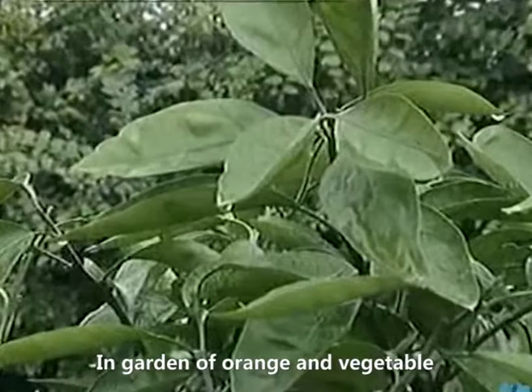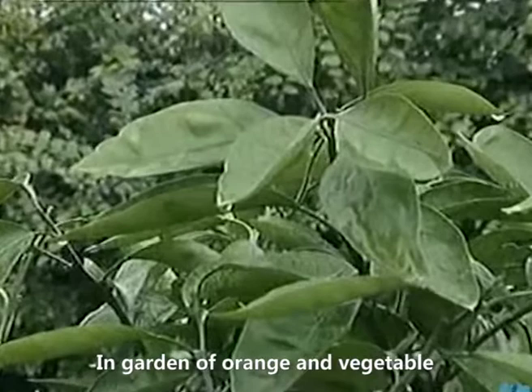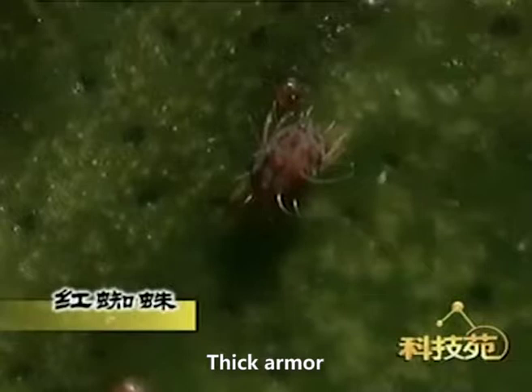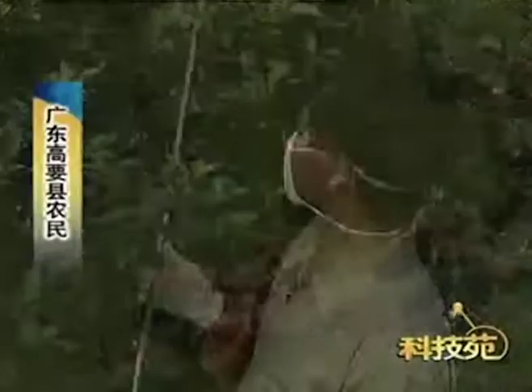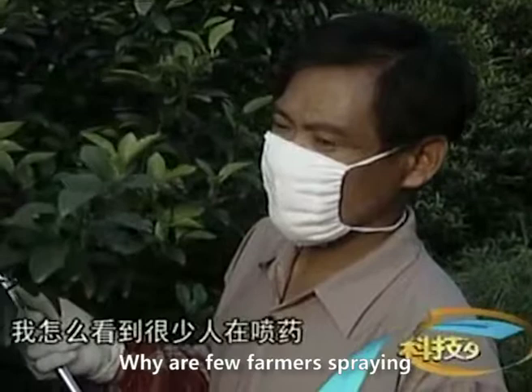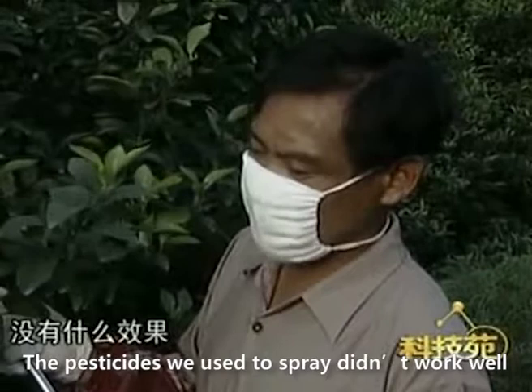In gardens of orange and vegetables, the red spider is a pest that gives farmers a heavy headache — it moves fast and is covered with a thick armor. But now it has nowhere to hide as long as we add some Organosilicone into the pesticide. One farmer confirms: the pesticides sprayed before didn't work well, but after adding Organosilicone, the red spider was basically eliminated.